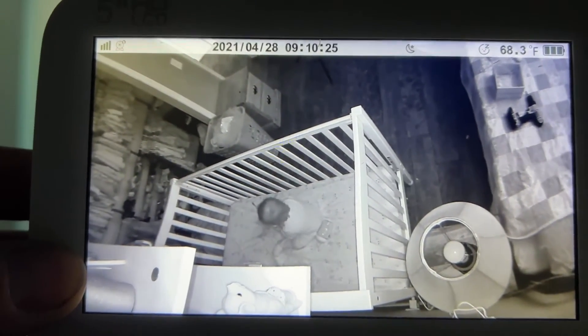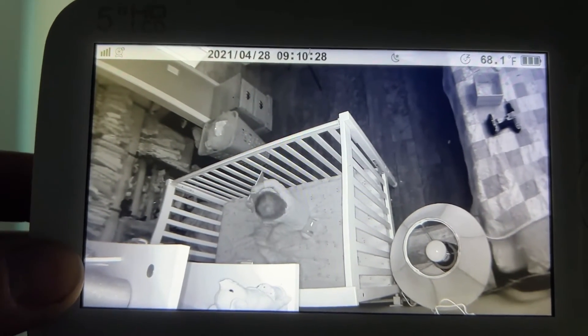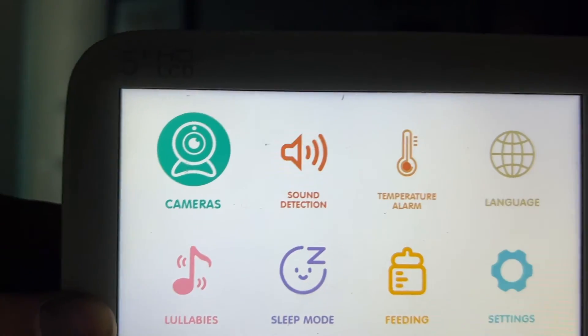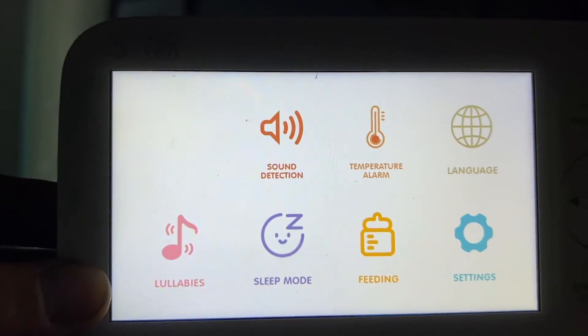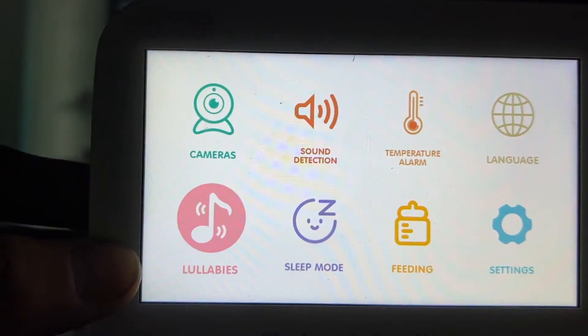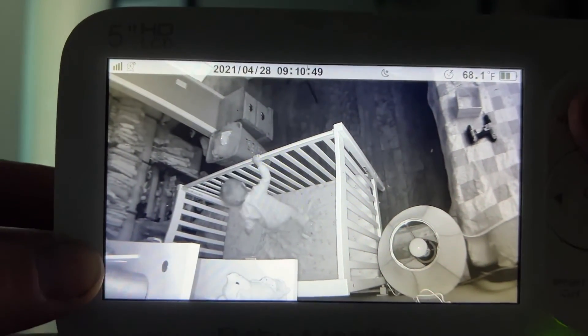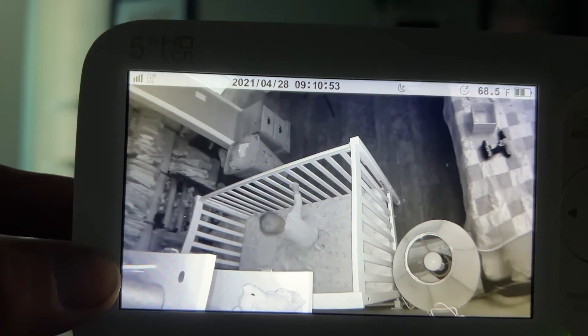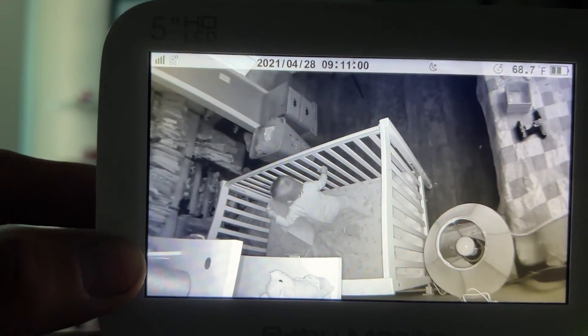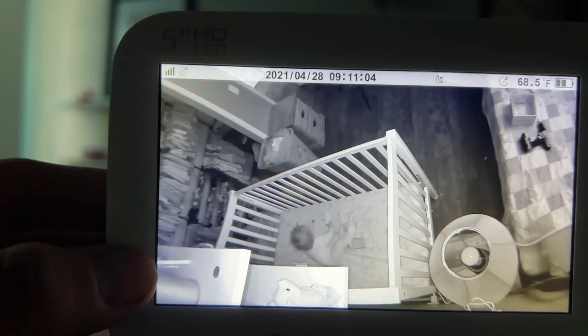As she begins to cry, those alerts will get louder as she begins to cry or make noises. You can get different cameras for this system. You can talk to the baby through it, or you can pull up shortcuts and the menu. It's easy to add cameras from there. You have lullabies, sleep mode, and a feeding reminder that will remind you to feed. There's also a temperature alarm. So many options that really make this product stand out in the market and allow you to have confidence and a relaxed mind when your baby is out of sight.